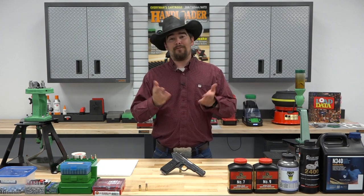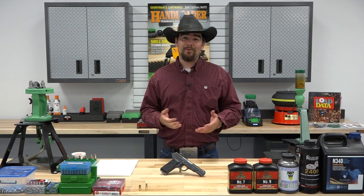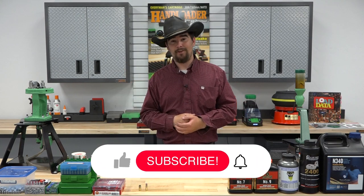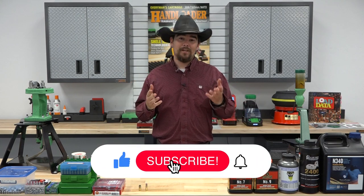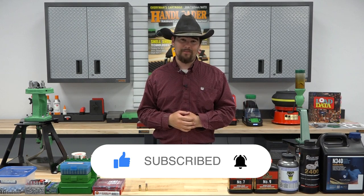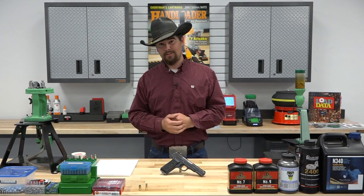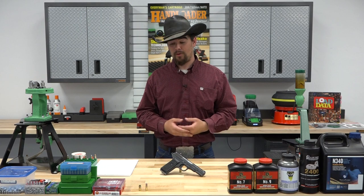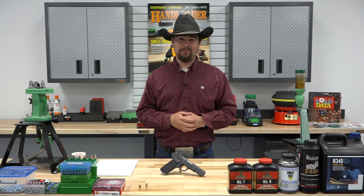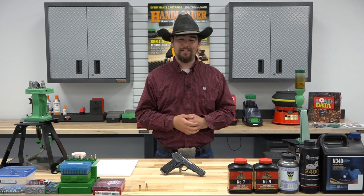We want to thank you so much for watching this video — we really do appreciate it. If you learned something or liked what you saw, be sure to give us a thumbs up and let us know. Don't forget to hit the subscribe button and the bell icon so you're notified when we post our next video. And as always, if you have any questions, comments, or personal experience you'd like to share with this firearm or hand-loading the cartridge, we'd love to hear from you. Thank you so much and I will catch you in the next episode.